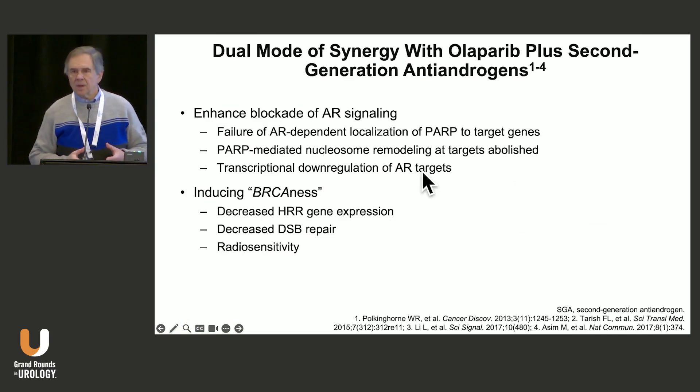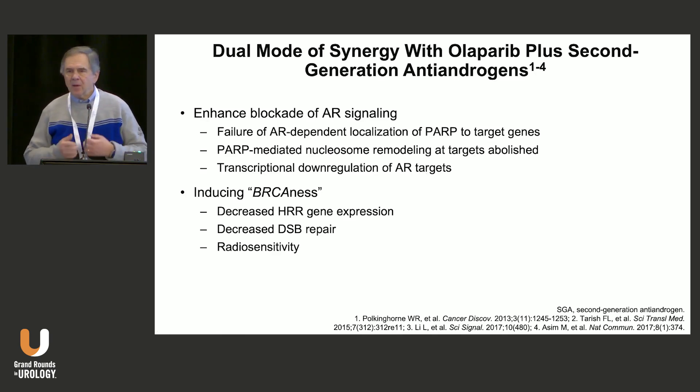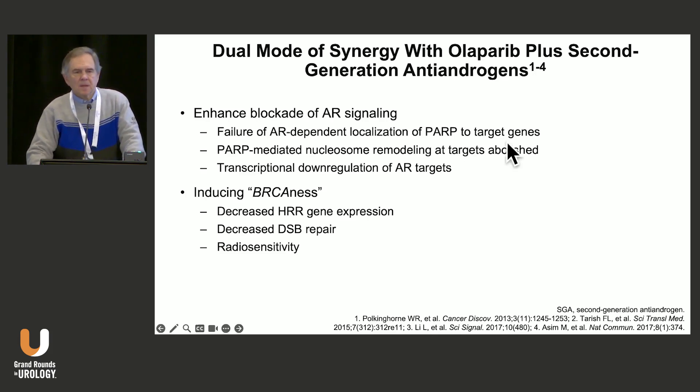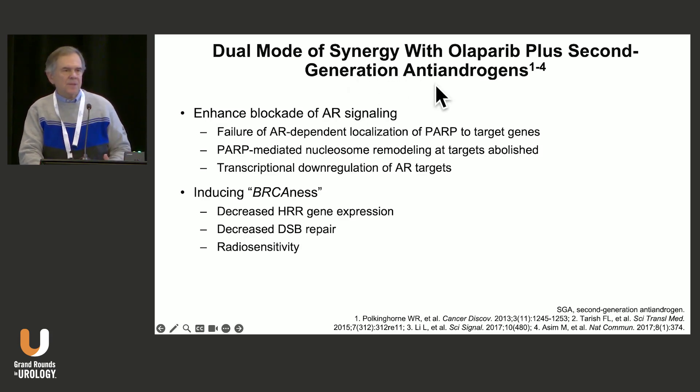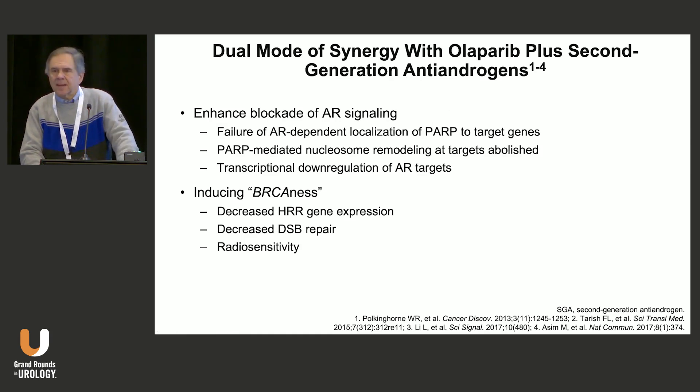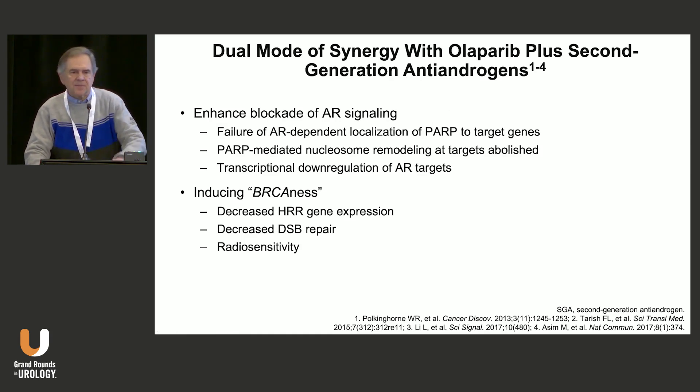Only about a quarter of patients are eligible to receive PARP inhibition. How can we expand this population to include patients who don't have these particular repair deficiencies? There is synergy between PARP inhibitors and some of the second-generation antiandrogens, and we also see this with antiangiogenesis agents, though the antiangiogenesis pathway has not been as successful in clinical trials as it has been with the antiandrogens.